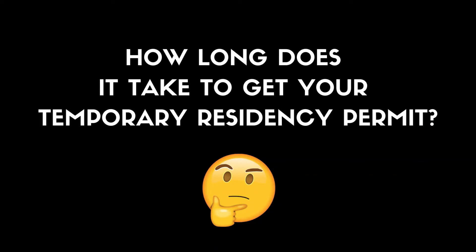How long does it take to get your temporary residency permit? I have heard from some people that it can take as little as two weeks to as long as two months. My friend Riley, who helped me so much with this process, told me it took her two months to get her temporary residency permit from INM here in Queretaro, so that's kind of what I'm expecting.